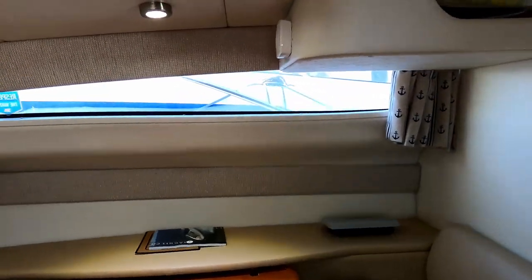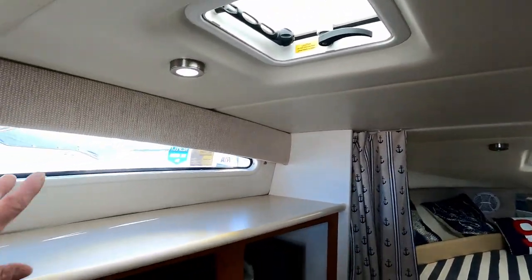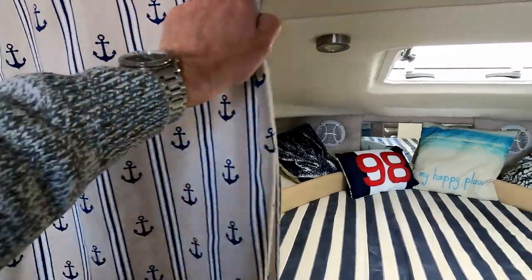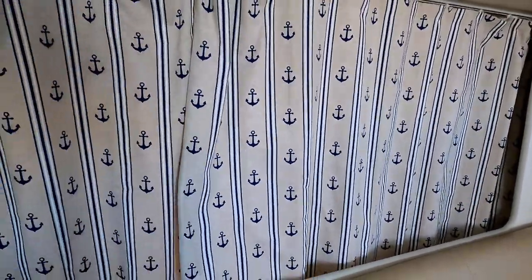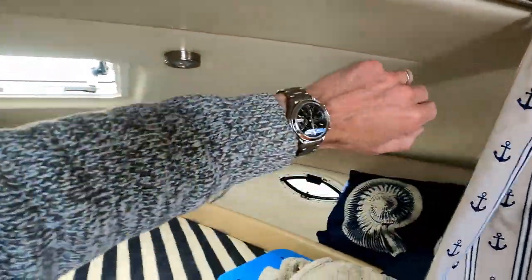There are lovely molded hull windows down both sides plus deck hatches on both sides as well, and with the fore hatch it gives you a really light and bright space. There's a curtain here that slides across so you can get visual privacy into the forward berth.